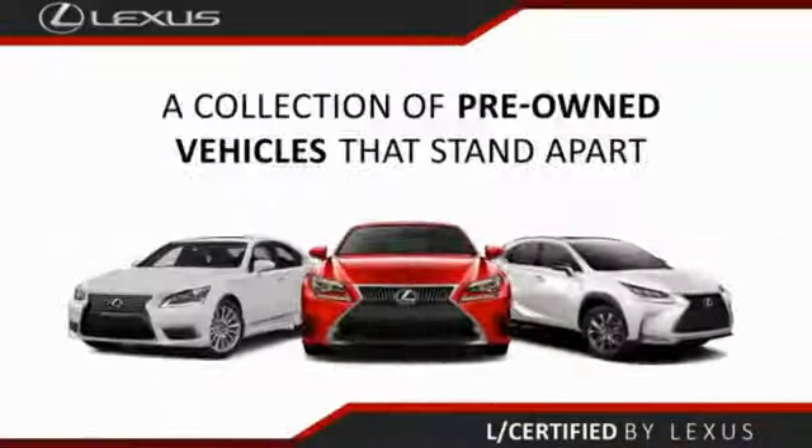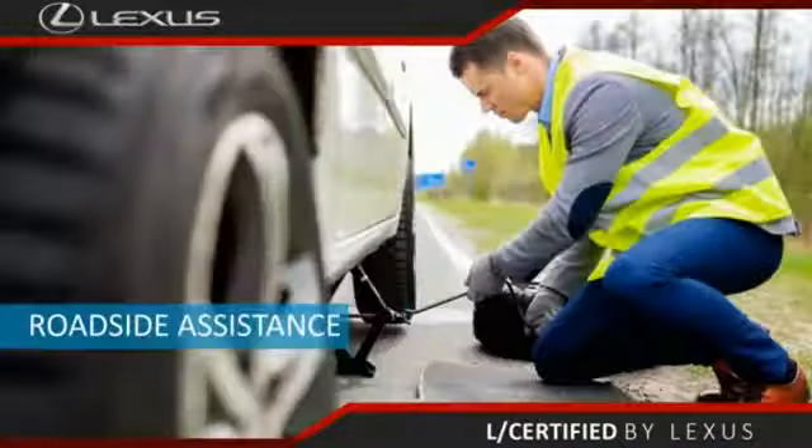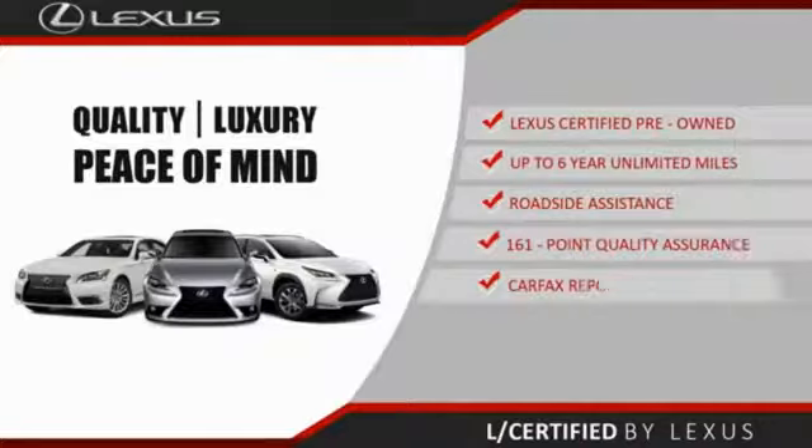Only the best pre-owned Lexus vehicles qualify for the Lexus Certified Pre-Owned program. Benefits include up to six years unlimited warranty, roadside assistance, and a 161-point quality assurance inspection. You can have total peace of mind — ask your dealer for details.